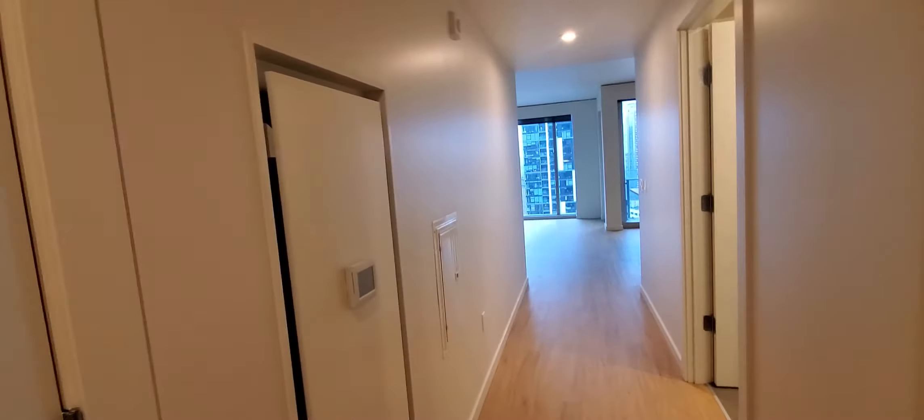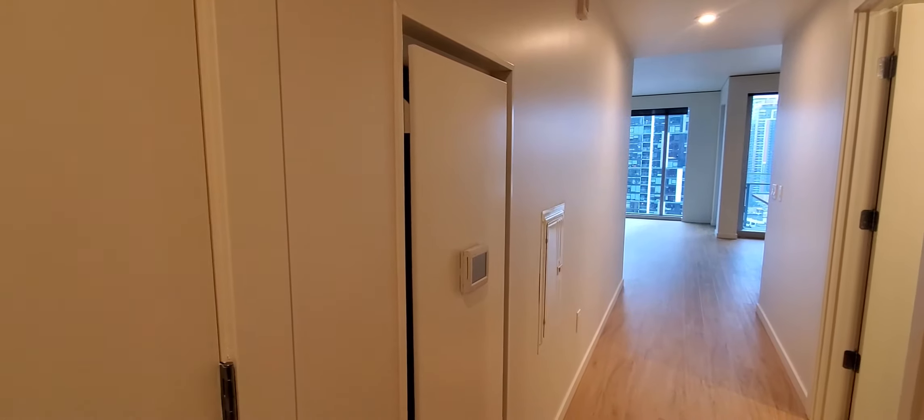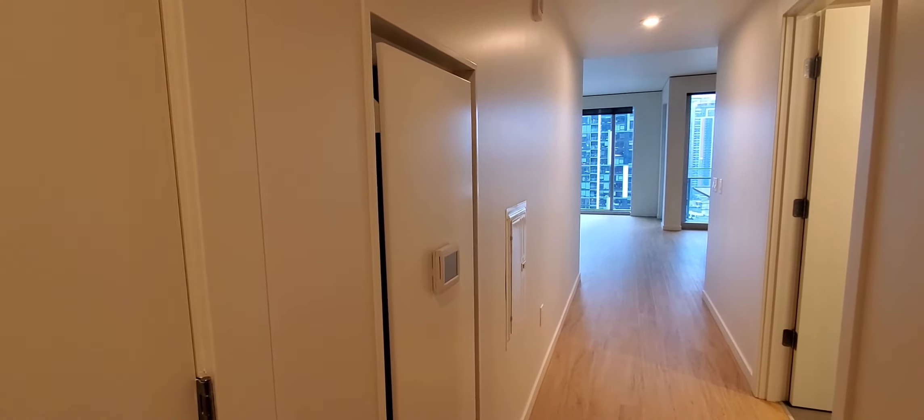We're entering apartment 2204. As we enter, straight ahead is a coat closet with double doors. To the left is the HVAC — all of the apartments come with AC and heating.